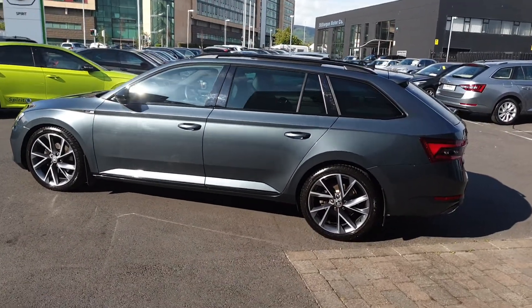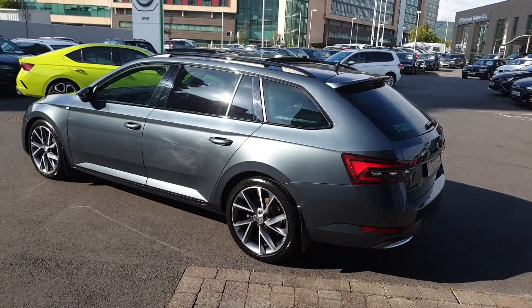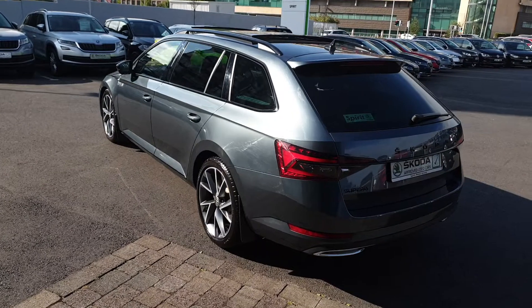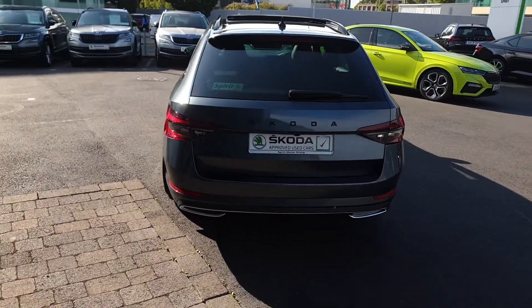Some of the features on this car include 19-inch Vega alloys, a full opening panoramic sunroof, electric tailgate, matrix LED headlights, keyless entry, heated seats, tinted windows, and Apple CarPlay and Android Auto.